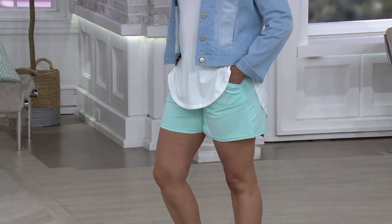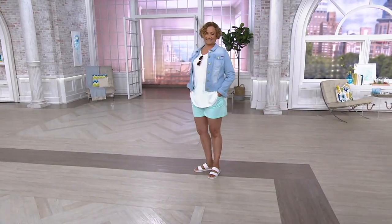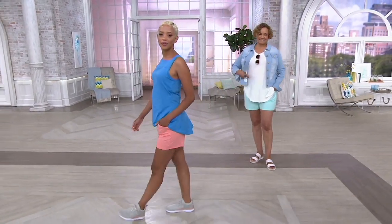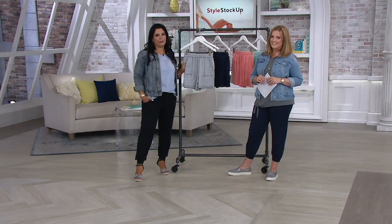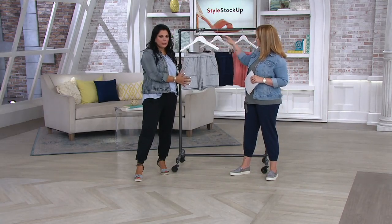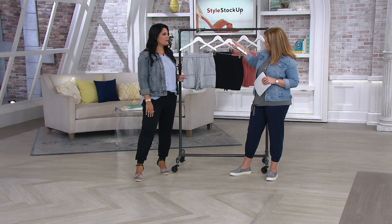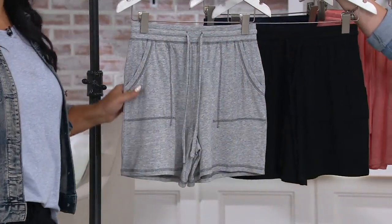You can still machine wash and tumble dry these because they're cozy knit. I personally sleep in mine all the time and constantly throw them in the washing machine — they come out beautiful. You don't find them pilling, shrinking, or fading. They wash beautifully, and when it's 110 degrees outside, this is what you want to be in.